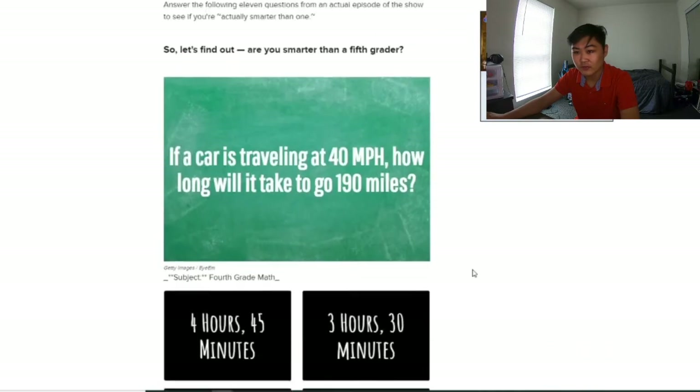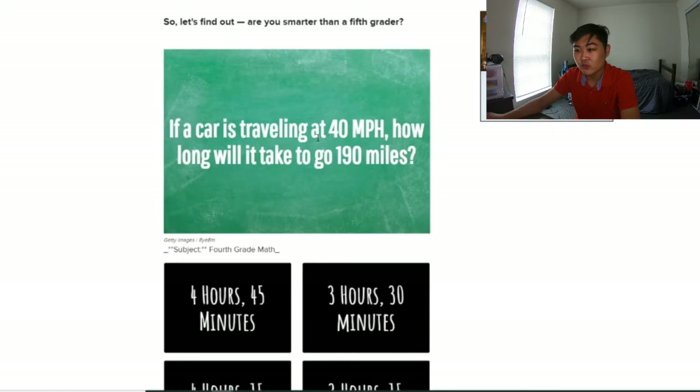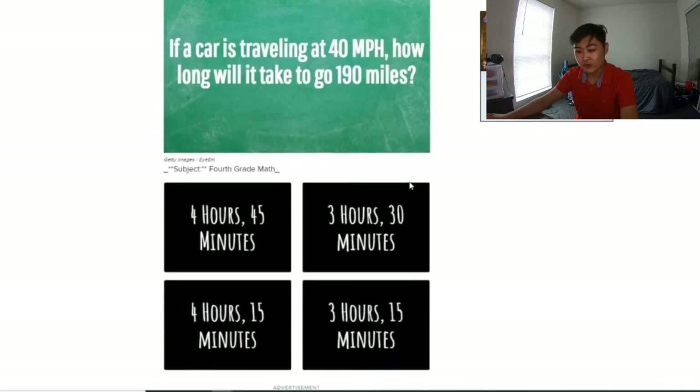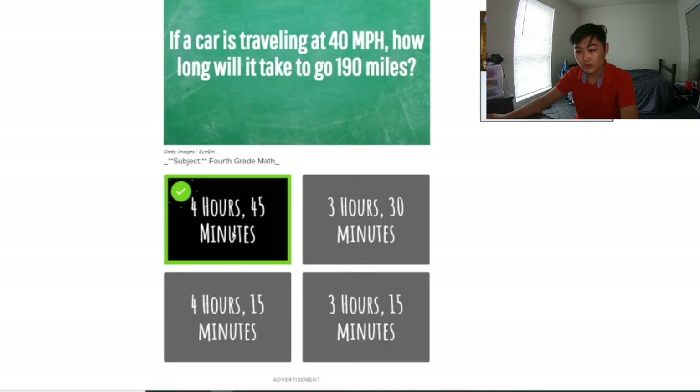Let's scroll to the first question. If a car is traveling at 40 miles per hour, how long will it take to go 190 miles? So 40 times 5 is 200, so it should be a little bit less than 5 hours. I'm going to go with 4 hours and 45 minutes. Alright, there we go.